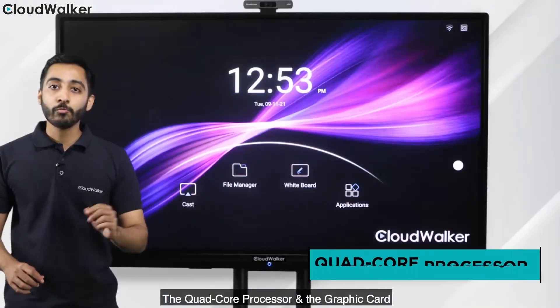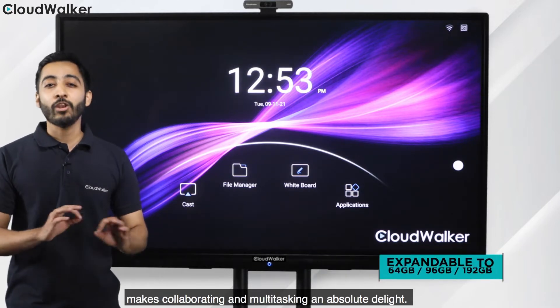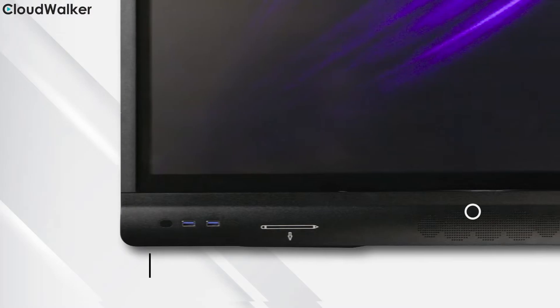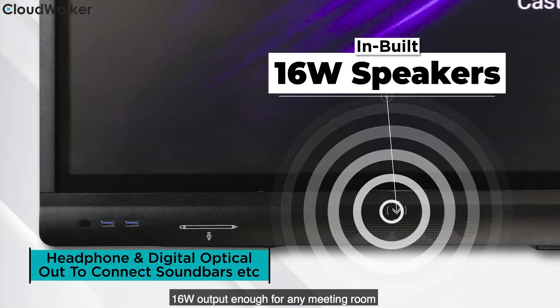The quad-core processor and the graphic card combined with 4GB RAM and 32GB storage make collaborating and multitasking on the Cloudtouch an absolute delight. There are also stereo speakers which provide 16-watt output, enough for any meeting room.